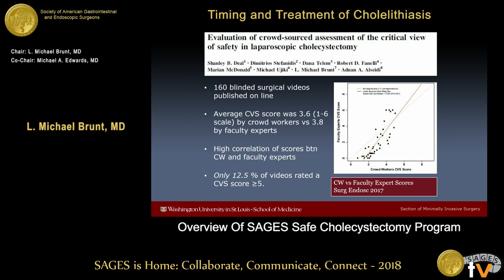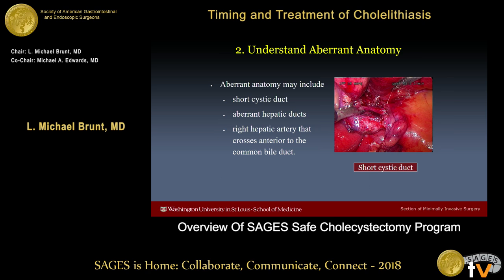How are we doing? A study carried out by Adnan Alkides' group at Virginia Mason here in Seattle took surgical videos published online and rated them on a scale of one to six on achievement of the critical view, with six being a perfect presentation. The average score was only 3.6, and there was a high correlation between crowd workers and faculty experts, but only 12.5% of the videos had a CVS score of five or greater — so really a lot of room for improvement.